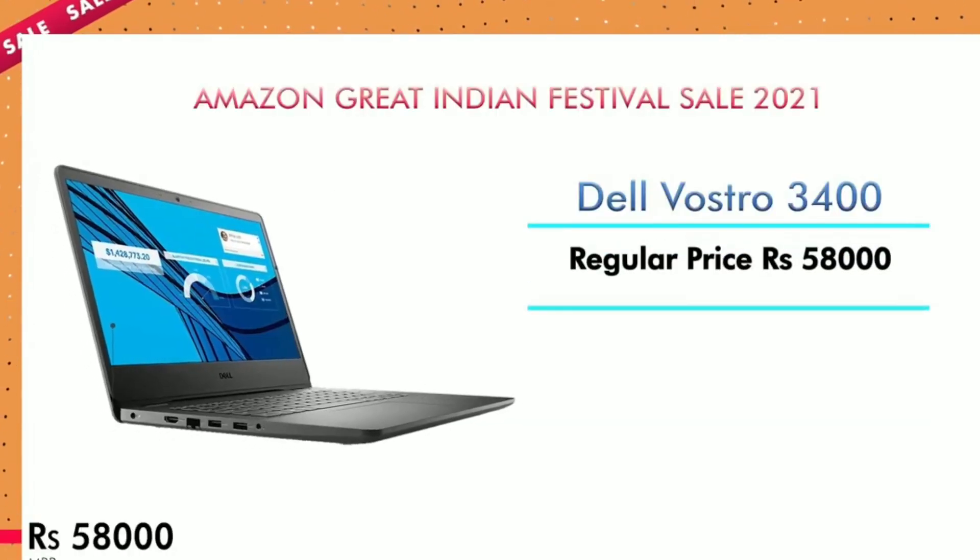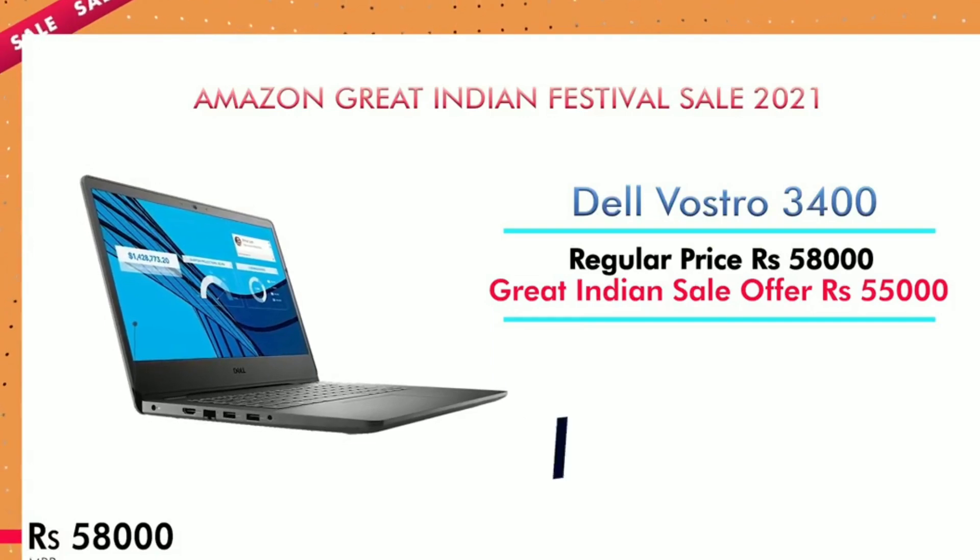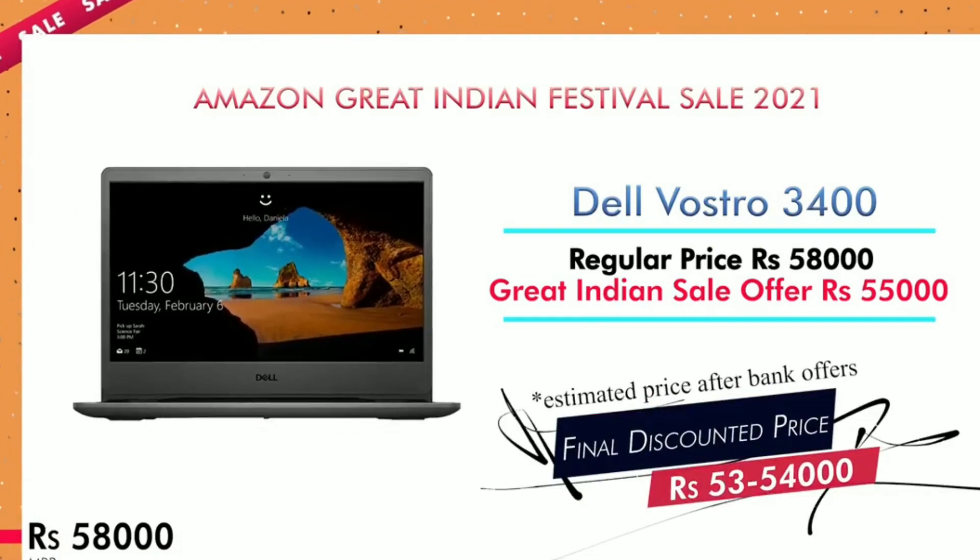Now let's look at the Dell Vostro 3400 model. The regular price is ₹58,000. The offer price is ₹55,000, and with a bank offer it comes down to ₹53,000.